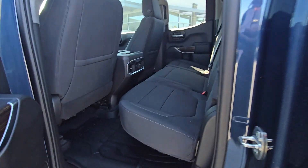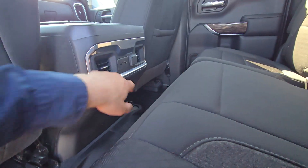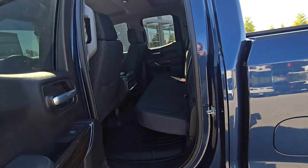Moving on to the interior. You've got the cloth upholstery back here, some charging ports, some climate control there in the back for your passengers as well, along with the all-weather mats down below that are installed in there, so super clean there.